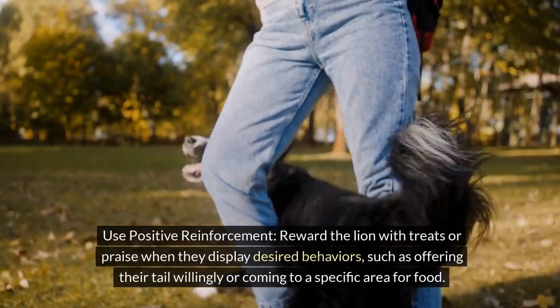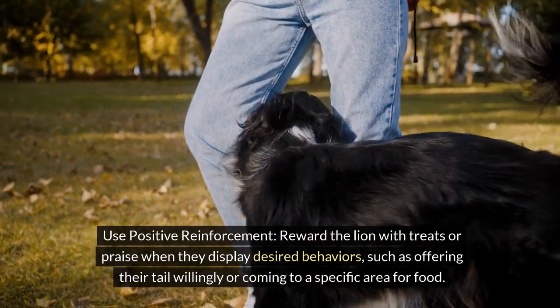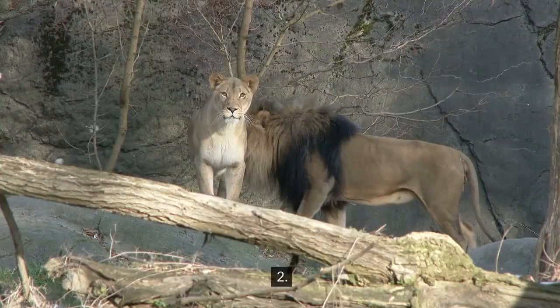Tip 1: Use positive reinforcement. Reward the lion with treats or praise when they display desired behaviors, such as offering their tail willingly or coming to a specific area for food.